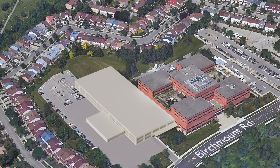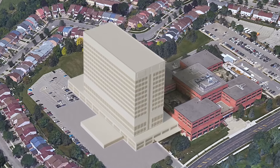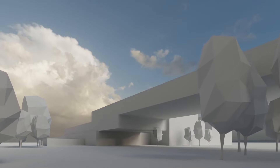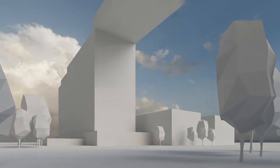The new Birchmount Hospital will rise up into the skyline with a new state-of-the-art inpatient tower with more than 200 new beds, 14 new operating rooms, 58 new critical care beds and the new Orlando Corporation no-wait emergency department.